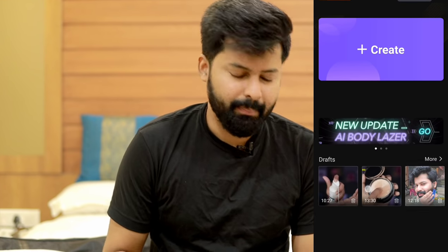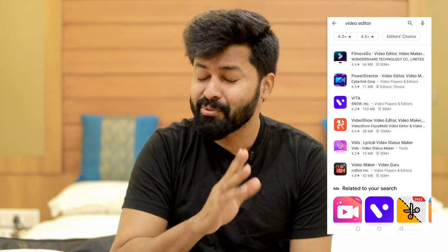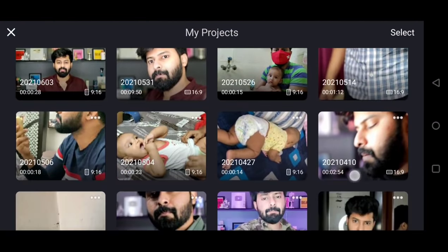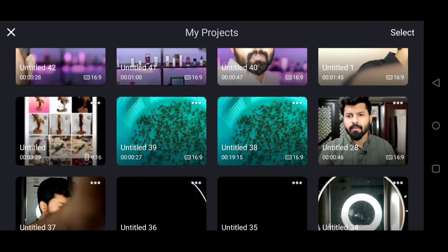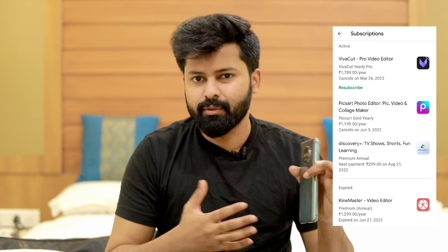So personally, I am going to share a video editing app. If you have any editing apps on the Play Store, you can try to install all the video editing apps. If you have any updates on the video, you can edit all the videos on the Play Store.